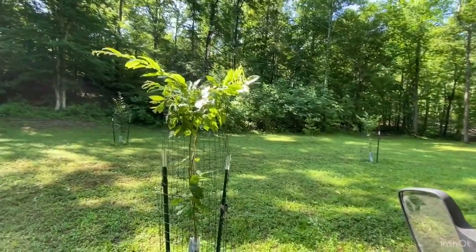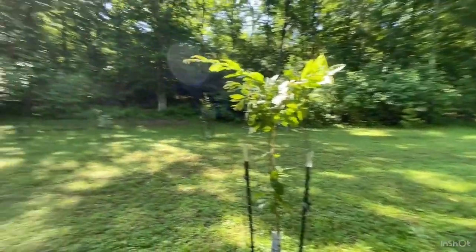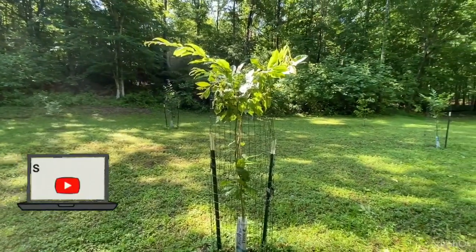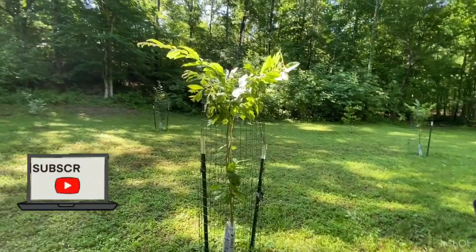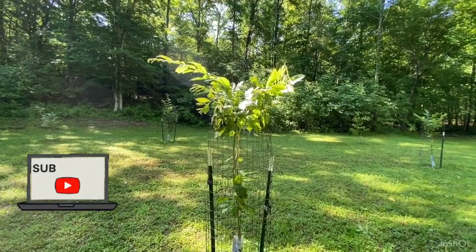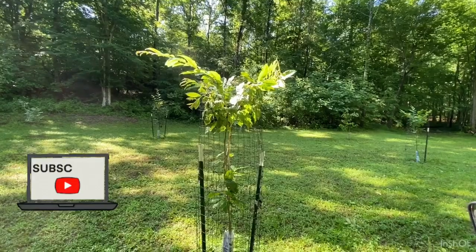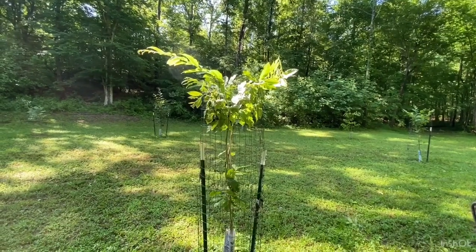Thanks for watching — hope you got something out of our little food plot video today. Again, if you have any tips on the Dunstan chestnuts be sure and leave those for us, and if you know what's eating on our leaves and what to put on them to prevent that, that would be a help as well. Thank you all and have a blessed day.